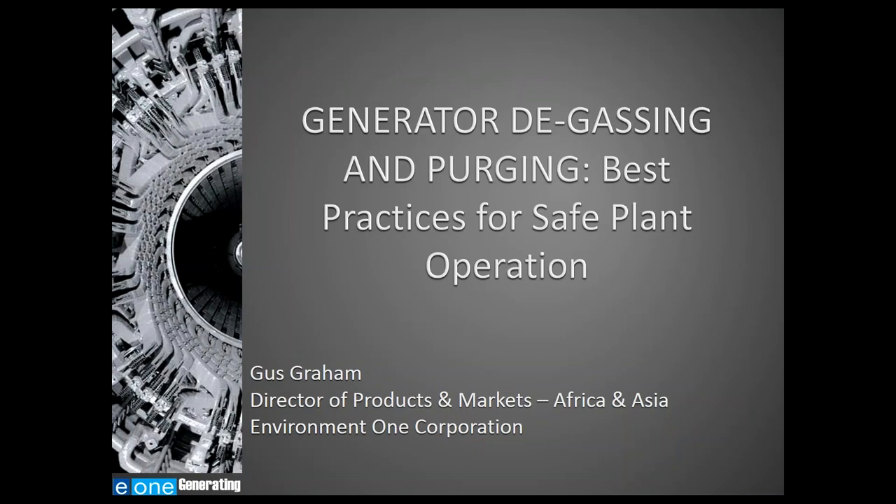Hello and welcome to today's Energy Tech University webinar: Generator Degassing and Purging — Best Practices for Safe Plant Operation, sponsored and presented by Environment One Corporation.